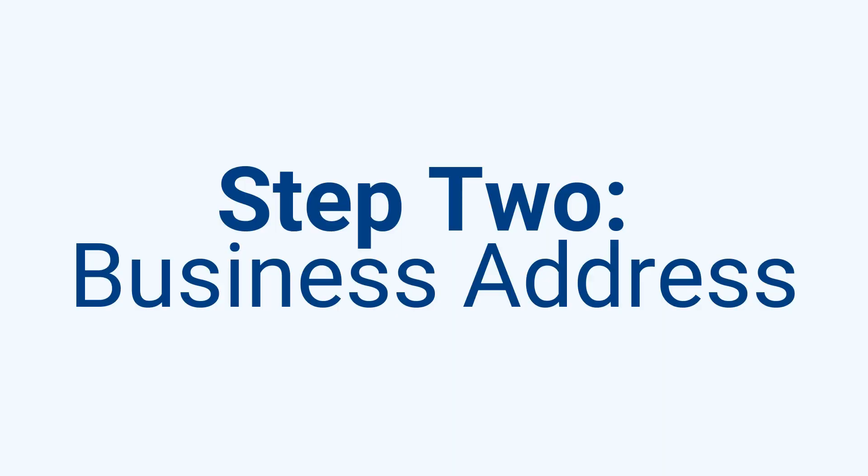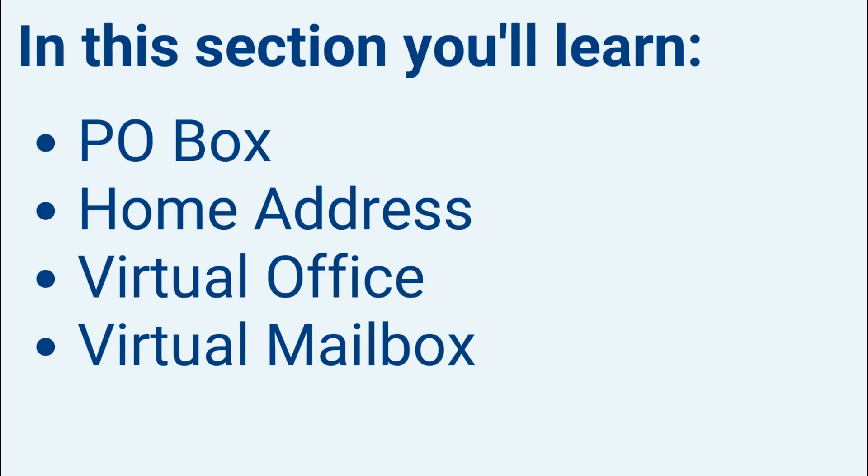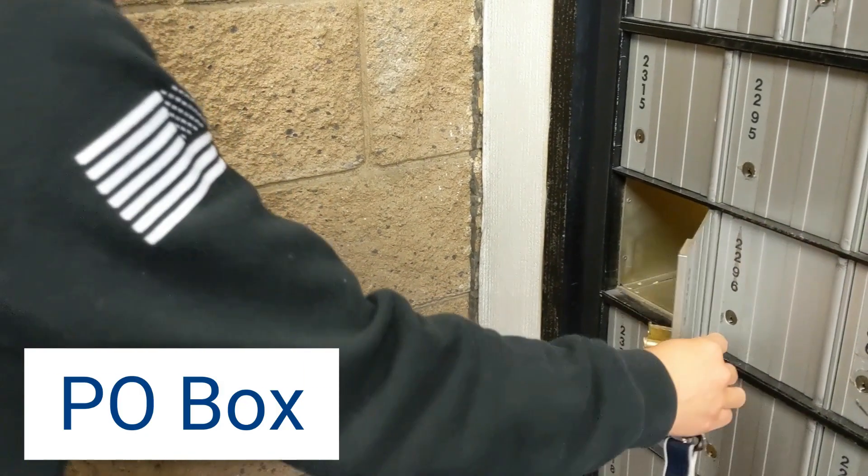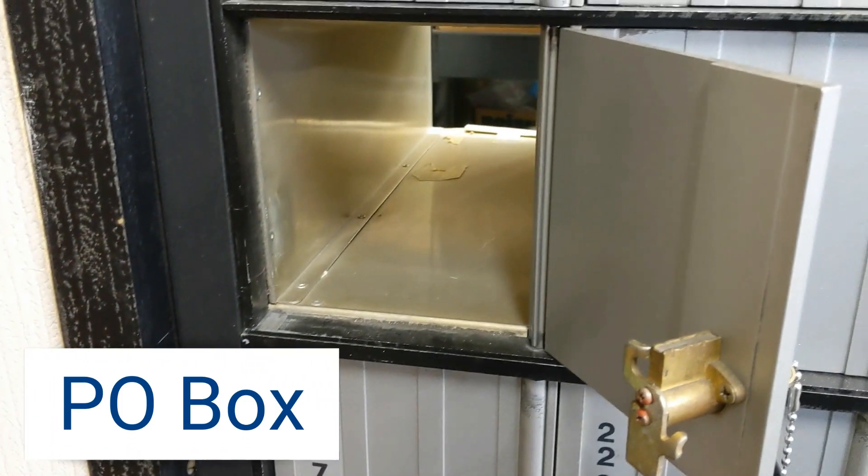Step 2: Choose a business address. In this section, you'll learn what business address options work and which don't. We'll cover P.O. Box, home address, virtual office, and virtual mailbox. Your business address cannot be a P.O. Box, so skip that option. Your home address is simple and free, but you risk exposing your home to the public and unwanted visitors.